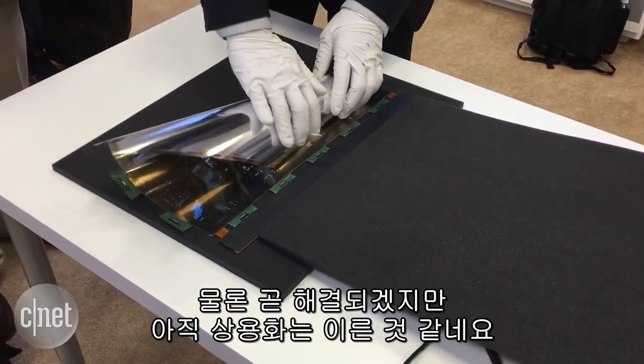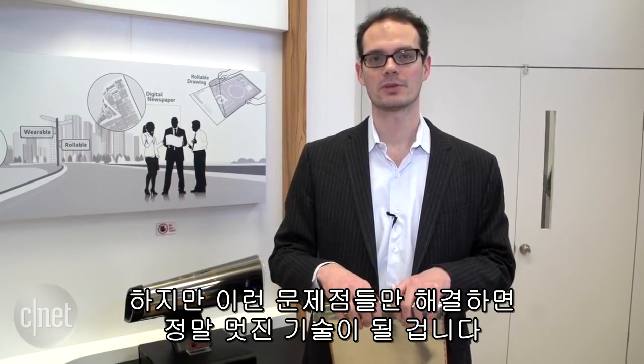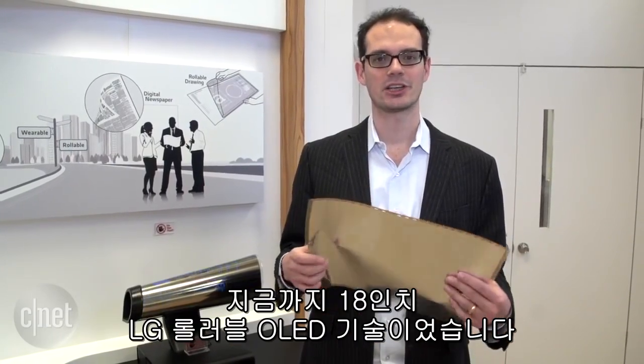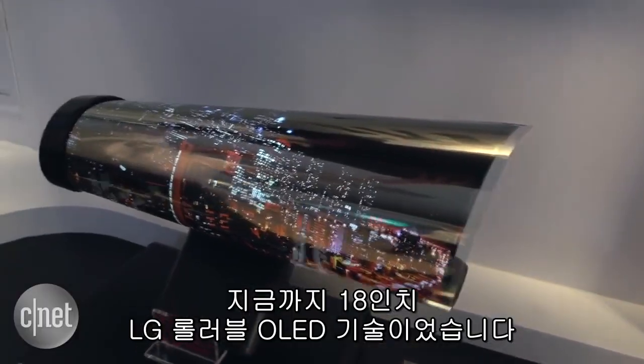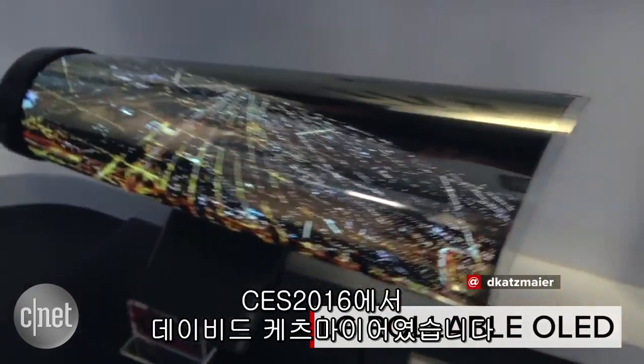This is obviously not quite to market, not anytime soon I think. Once they solve all those issues, though, really cool technology. That's a quick look at LG Display's 18-inch rollable OLED technology. David Katzmeyer here at CES 2016.